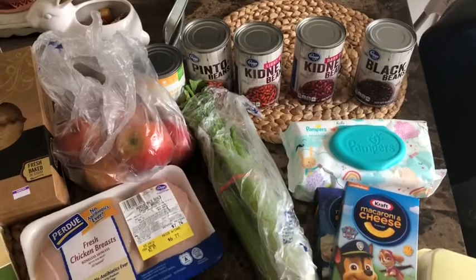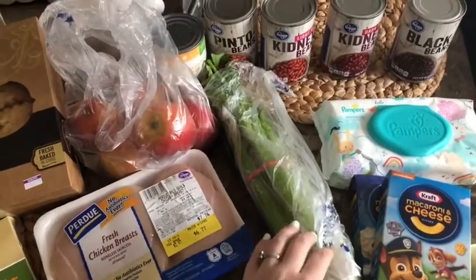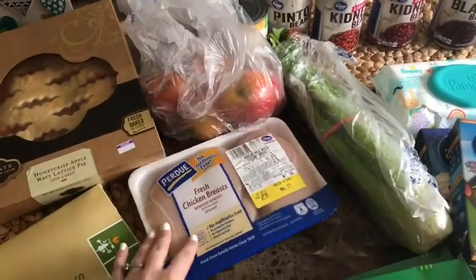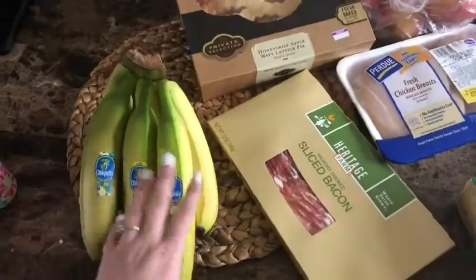I'm gonna start to get her to eat some beans, so I got pinto beans, kidney beans, and celery so I can make kidney bean salad. Some apples — she really loves apples — some chicken breast for chicken salad tonight, and I got bacon, apple pie, and some bananas. She really loves bananas right now too.